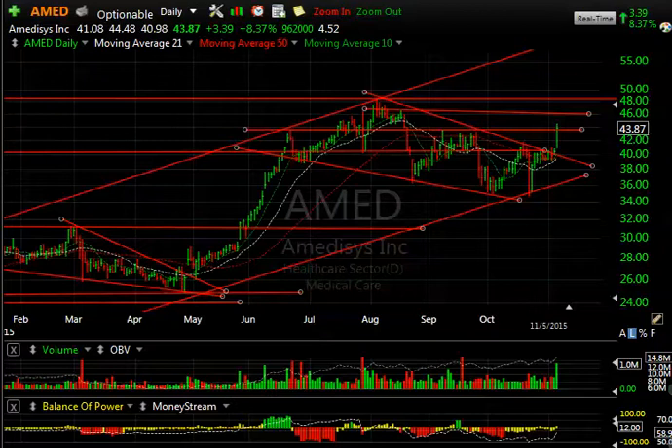Hello again everybody, it's Harry Boxer, the technical trader at TheTechTrader.com. It's Thursday the 5th of November. These are the charts of the day. It wasn't a great day on Wall Street, but a lot of stocks we followed did well.